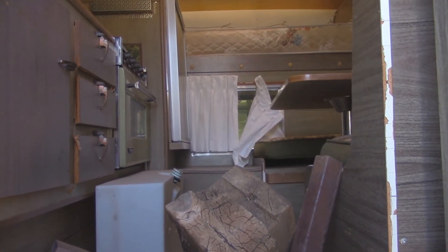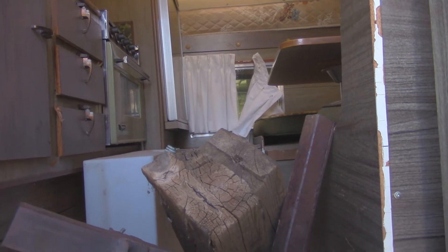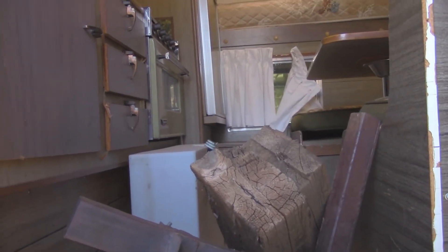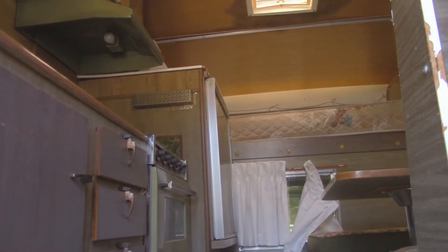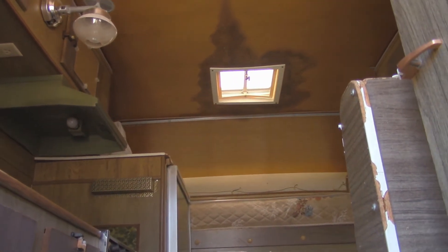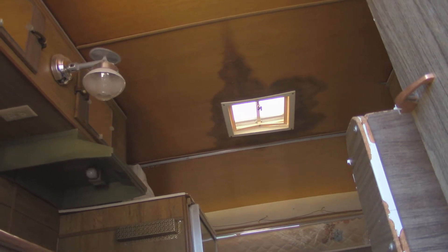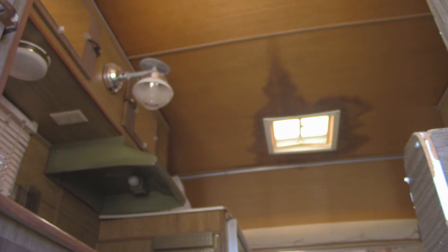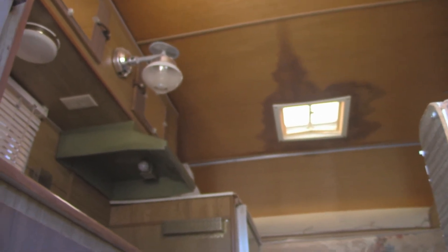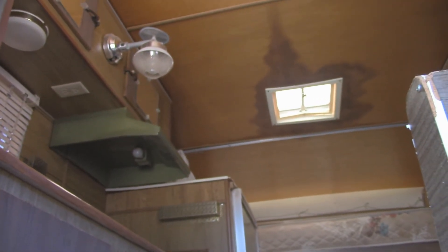Here's a shot of the inside. I need to get in there and start cleaning it up. There's steps and all kinds of stuff in there that we just threw in to get it on the truck and get it home. Looks like there might have been a leak up there at one time — I'll have to take a look at that. There's another one up in the corner that both the husband and wife said had been fixed; they just never painted the ceiling. We'll find out when it rains. That seal does wonders on everything.